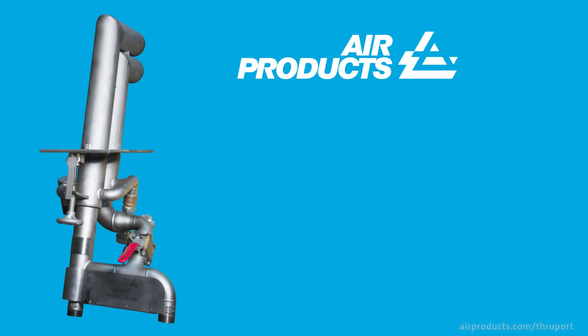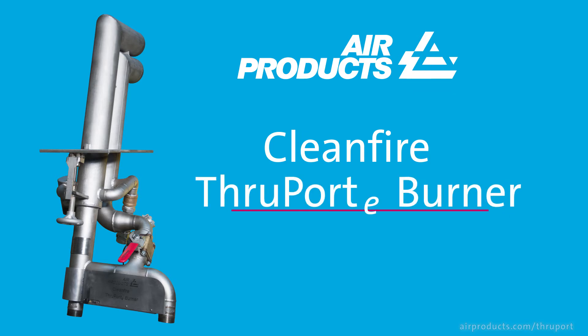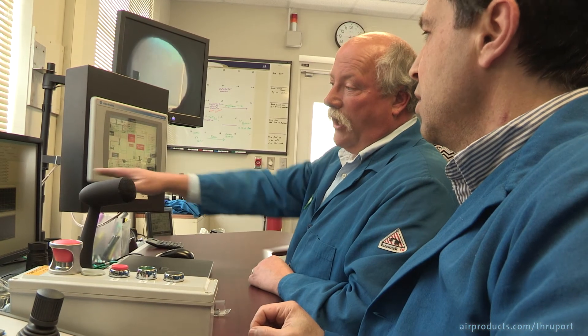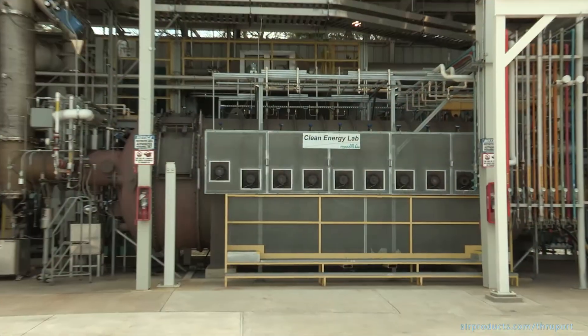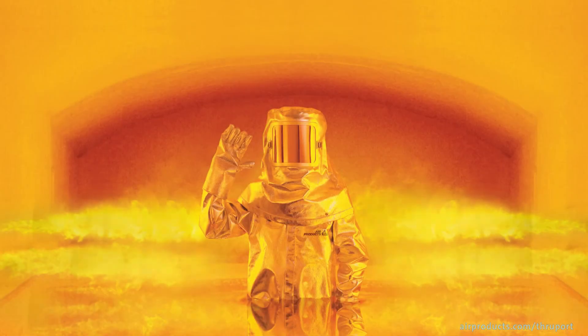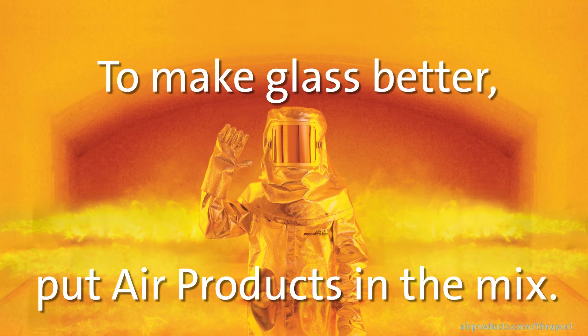Air Products experts would be happy to help you understand if the CleanFire through-port e-burner is right for your needs. Please contact us to learn more or request a demonstration in our pilot-scale Advanced Clean Energy Lab. To make glass better, put Air Products in the mix.